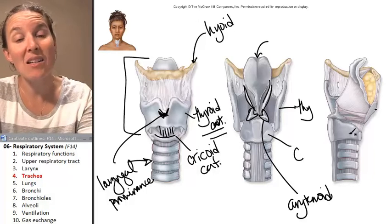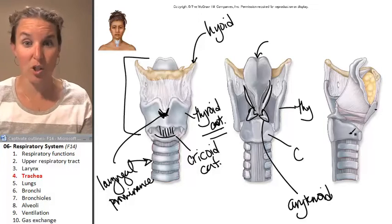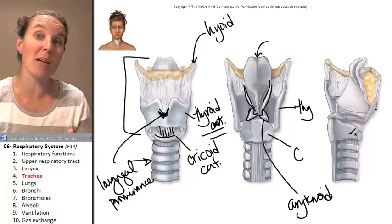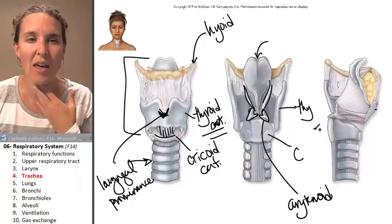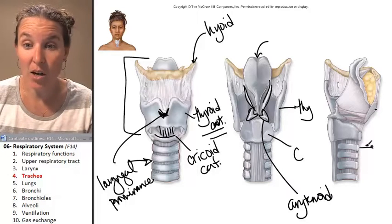The main difference between the trachea — which is just a tube — is that it has all the same layers as the digestive tubing: a mucosa, a lamina propria, a submucosa. The main difference is that we have to have something that holds the trachea open. And guess what it is? It's cartilage.